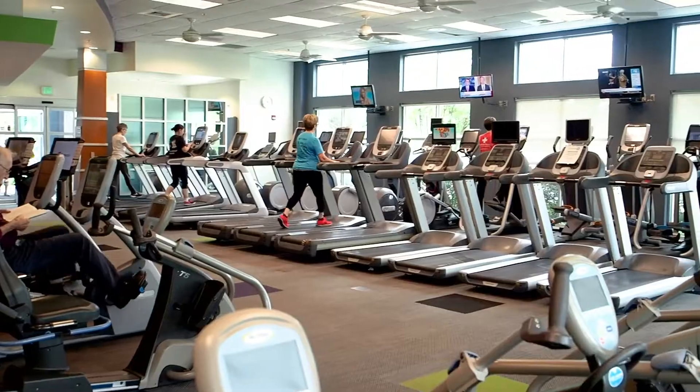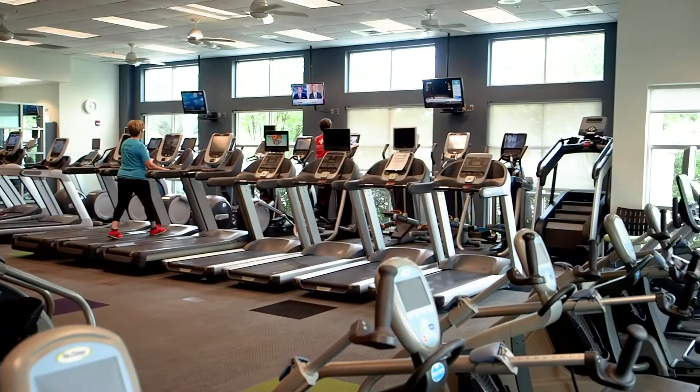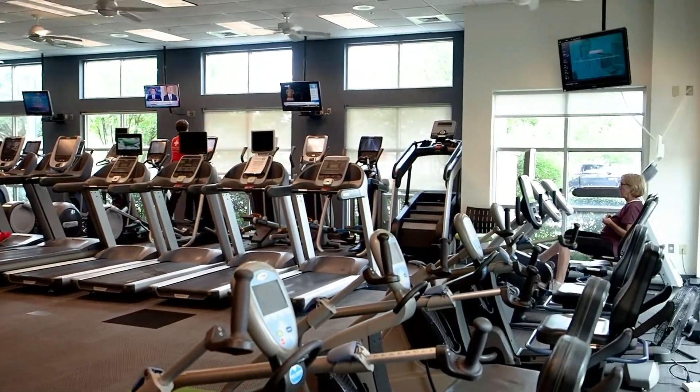To come to our cardiac rehab program you have to have a referral from a physician. Most insurances cover the program, and most of our patients have had a heart stent, they've had open-heart surgery, a valve replacement. We have many heart failure patients now and we've had some heart transplant patients.